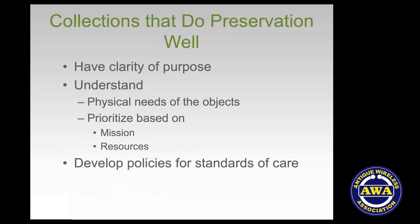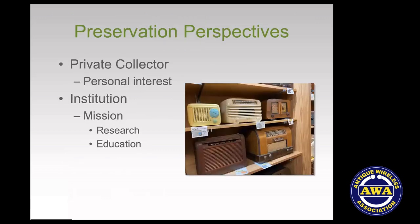You don't want to shoot yourself in the foot by not prioritizing your limited resources. This begins to apply especially in larger collections or institutions like the Antique Wireless Museum. It's a very good idea to develop policies — to say "this is our standard of care, we expect that objects we care for will have at least this" — and to think through and rationalize a range of care standards.